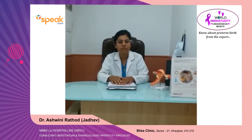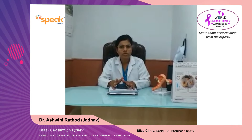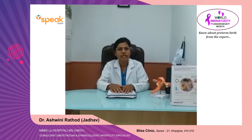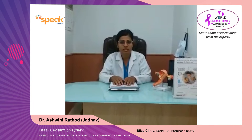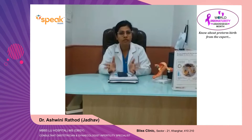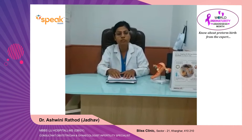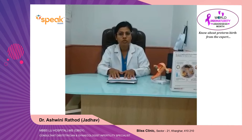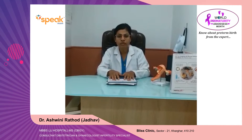What can be done during preterm labor? First, consult your nearby gynecologist. Your gynecologist may give you some steroids — these are just for the artificial lung maturity of the baby. Also, your gynecologist might give you a Vitamin K injection, which is to support the immature intestinal flora and immature liver in case the baby is born early. Your gynecologist might also start some tablets or injections which may help to stop the contractions. So it is very important to consult your nearby gynecologist and get treated immediately.